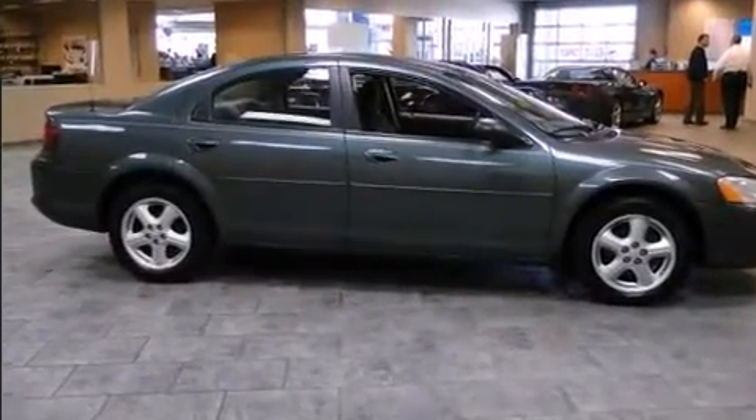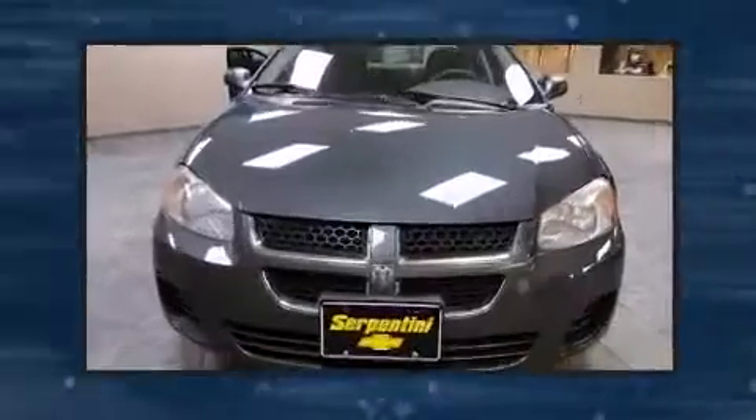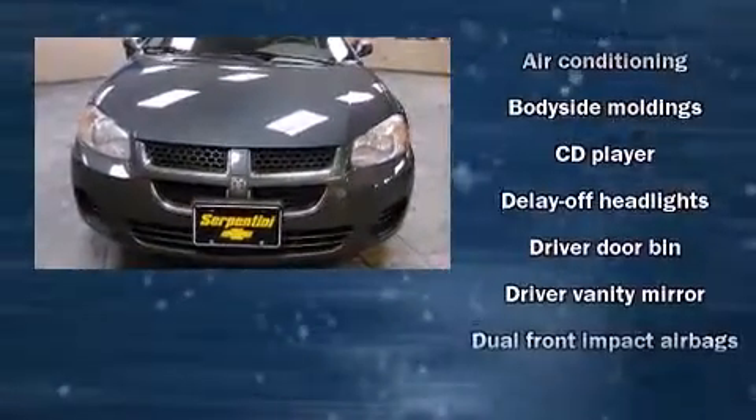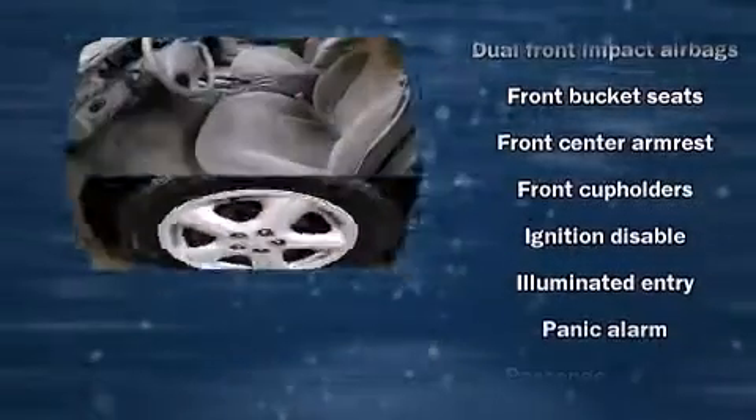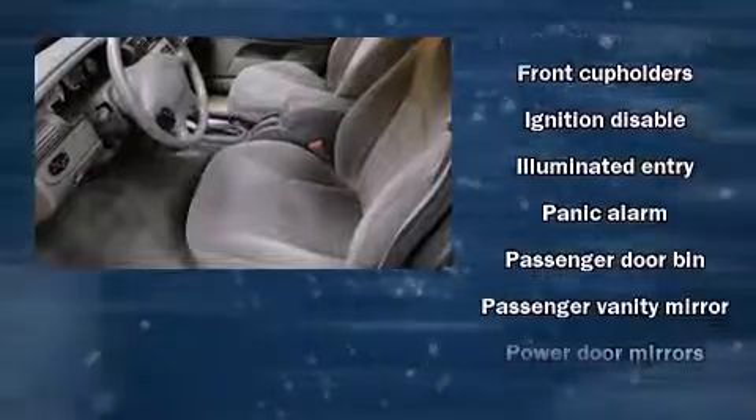Dodge infused the interior with top-shelf amenities such as delay off headlights, front and rear cup holders, one-touch window functionality, speed-sensitive wipers, remote keyless entry, and cruise control.